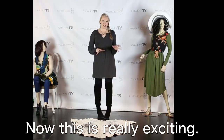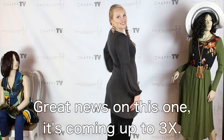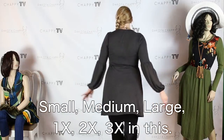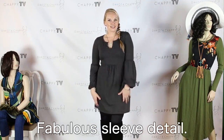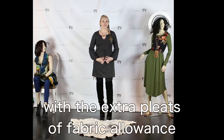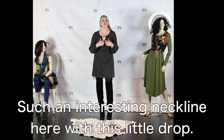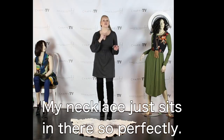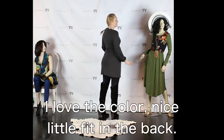Now this is really exciting — I love this little dress. Right now I'm wearing the size large. Great news: it's coming in small, medium, large, 1X, 2X, and 3X. Fabulous sleeve detail. I love the little empire waist here with the extra pleats of fabric allowance through the tummy area, giving you a tummy cave. Such an interesting neckline with this little drop — my necklace just sits in there so perfectly. I love this piece. I love the color. Nice little fit in the back.